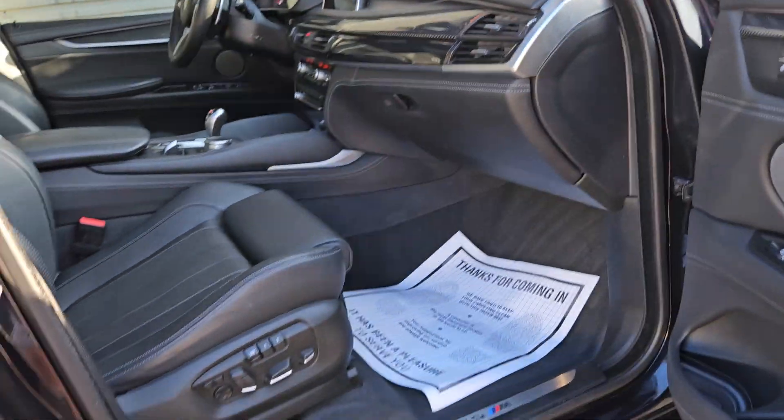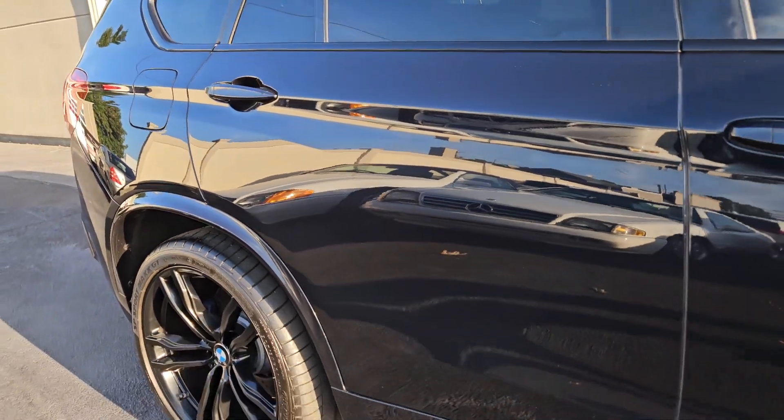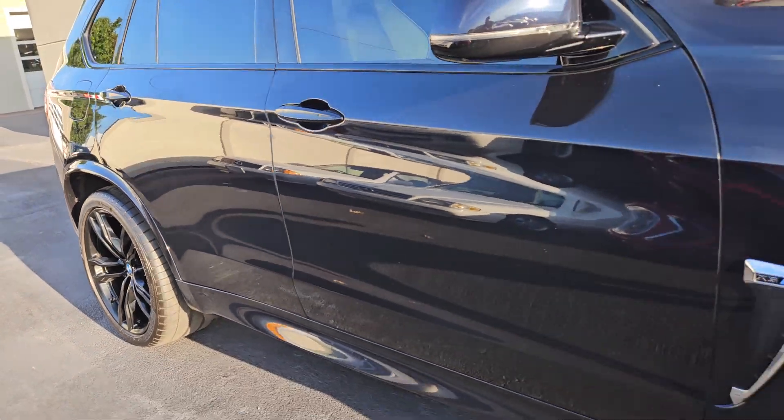Comes with the original books, all weather mats, and two keys.